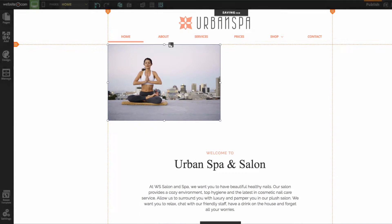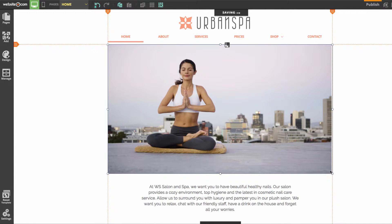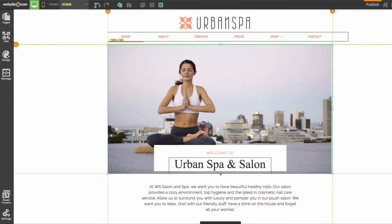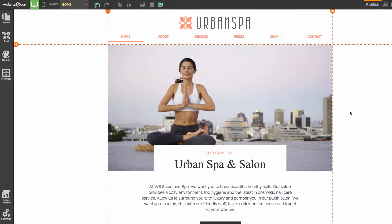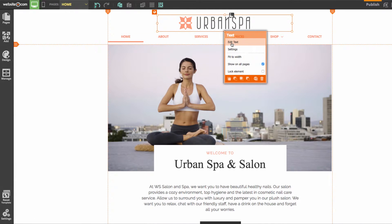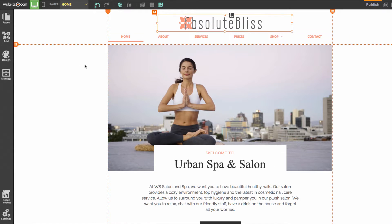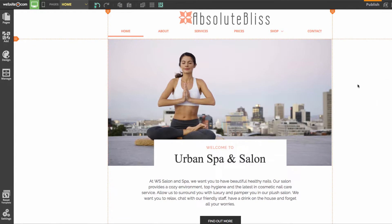I'll place the image roughly where the old one was. You can see it's overlapping the title, so to change its layer I'll click on it and in the blue menu choose 'Send to Back,' then move it up a bit. We'll also change the website name to Absolute Bliss up at the top and in the body. To change text, click on it and select 'Edit Text,' which opens the text editor where you can choose font styles, types, sizes, colors, bold, italics, and more.